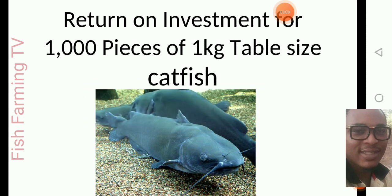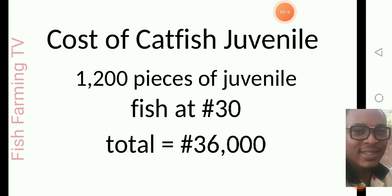This is the return on investment for 1000 pieces of 1 kg table size catfish. When you want to stock your fish, some people want to stock from fingerlings, but this estimate is from juvenile catfish. We are trying to stock 1000 pieces and harvest 1000, so that's why we are buying 1200 pieces of juvenile. There is a reason for that — in case of mortality, at the end of the harvesting period you will still have around 1000 pieces of catfish.